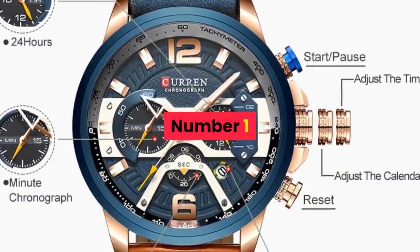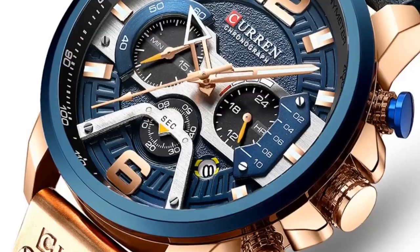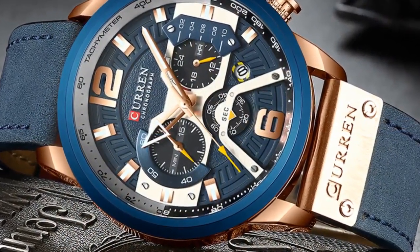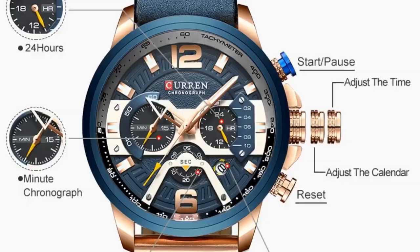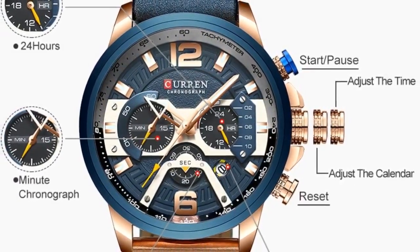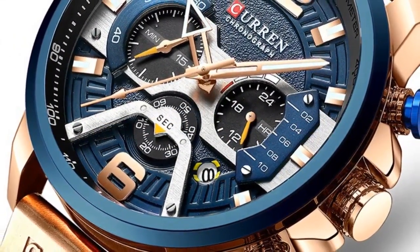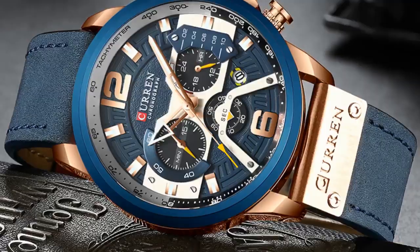Number 1. Brand name: Curren. Band length: 24cm. Style: sport. Movement: quartz. Water resistance depth: 3 bar. Clasp type: buckle. Case material: alloy. Case thickness: 14mm. Dial window material type: Hardlex. Item type: quartz wristwatches. Band material type: leather. Dial diameter: 54mm. Model number: CUR8329BE. Band width: 24mm. Case shape: round.